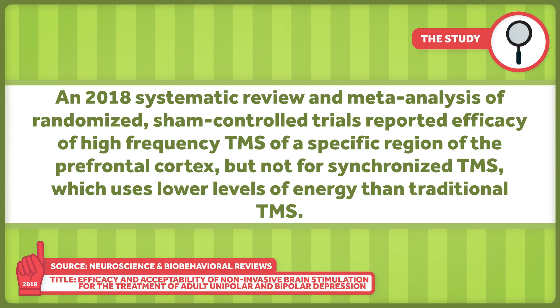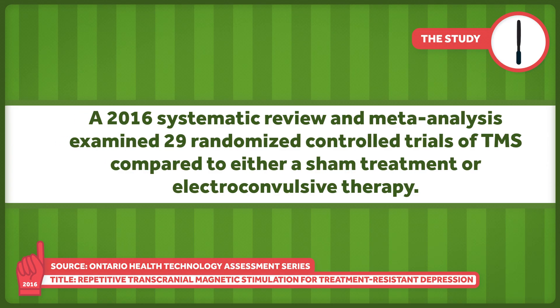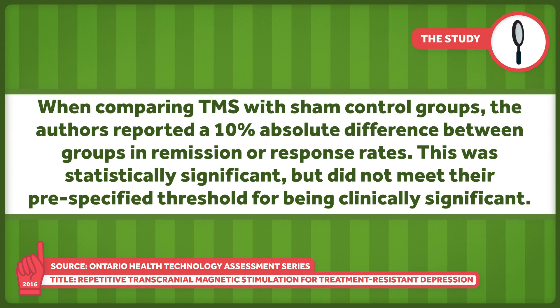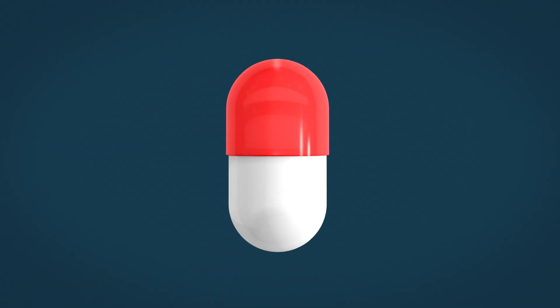Looking at more current data, a 2018 systematic review and meta-analysis of randomized sham-controlled trials reported efficacy of high-frequency TMS of a specific region of the prefrontal cortex, but not for synchronized TMS, which uses lower levels of energy than traditional TMS. A 2016 systematic review and meta-analysis examined 29 randomized controlled trials of TMS compared to either a sham treatment or electroconvulsive therapy. When comparing TMS with sham control groups, the authors reported a 10% absolute difference in remission or response rates — statistically significant, but not meeting their pre-specified threshold for clinical significance. They report the number needed to treat is 10, meaning 10 patients must be treated for every one patient that experiences remission. In the 2010 study, the number was 12. Interestingly, when analyzing trials comparing TMS and electroconvulsive therapy, TMS was less effective both statistically and clinically.